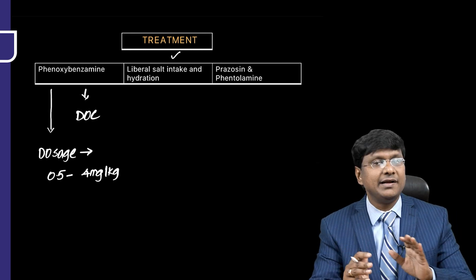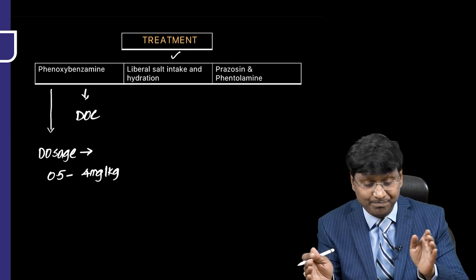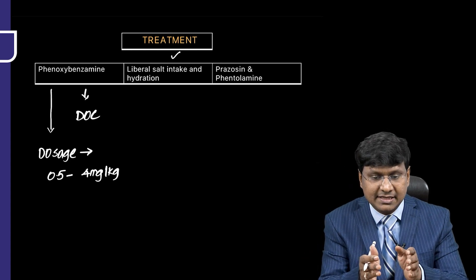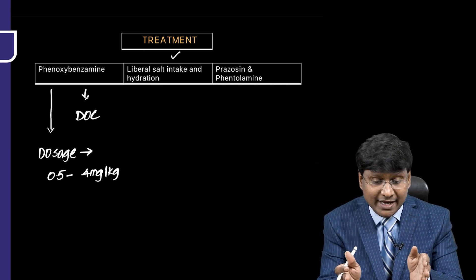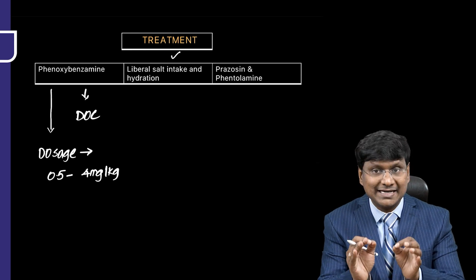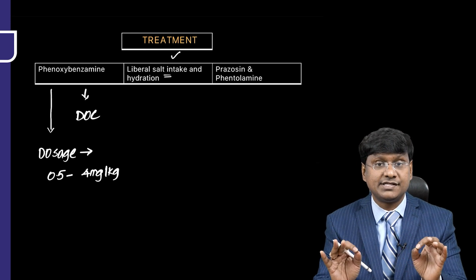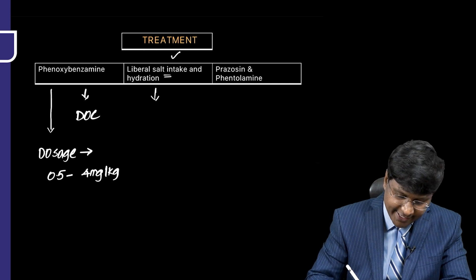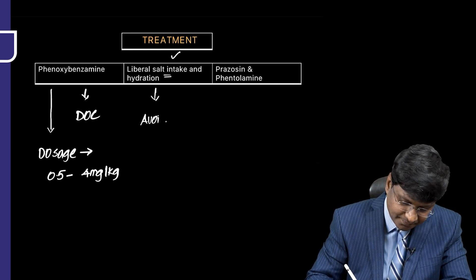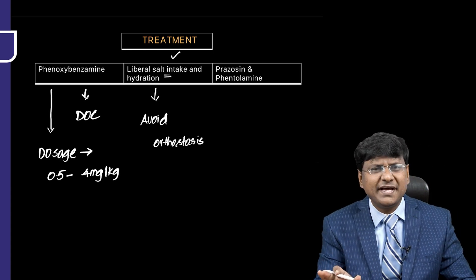These patients are volume constricted because of excessive catecholamines causing severe vasoconstriction of blood vessels. For this reason, liberal salt intake and hydration are necessary and will avoid severe orthostasis.